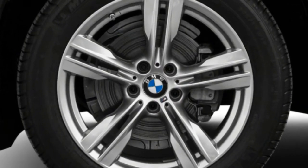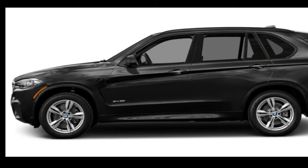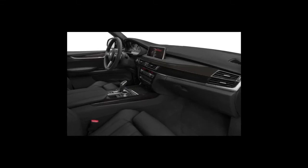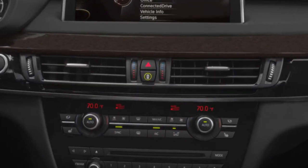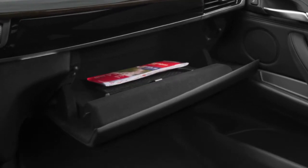The 2017 BMW X5 sDrive35i comes with a turbocharged 3.0-liter inline six-cylinder engine that develops 300 horsepower and 300 pound-feet of torque. Offered with rear or all-wheel drive, the X5 sDrive35i can reach 60 mph in just over six seconds. Those who demand more can step up to the X5 xDrive50i, with a 445-horsepower 4.4-liter turbo V8 that surges ahead with abundant authority, reaching 60 mph in 4.7 seconds.